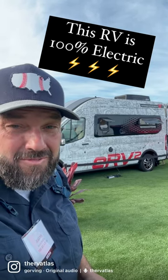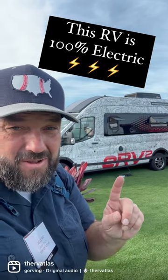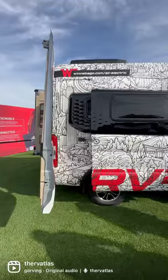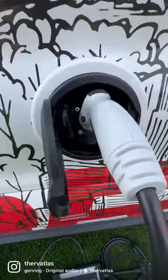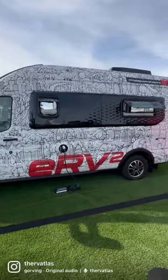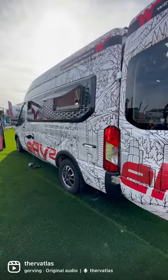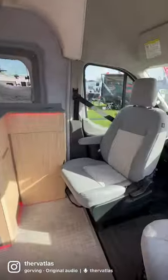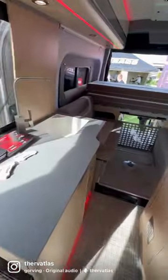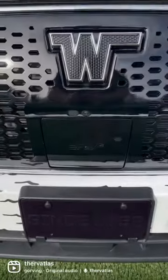The Winnebago ERV2 All Electric Class B Prototype is here and it is awesome. With bold exterior graphics, Winnebago's new ERV2 prototype provides zero emissions power to both the drivetrain and the house, and can give you up to seven days of boondocking. The interior is stylish and comfortable, and this Class B all electric van is ready for adventure.